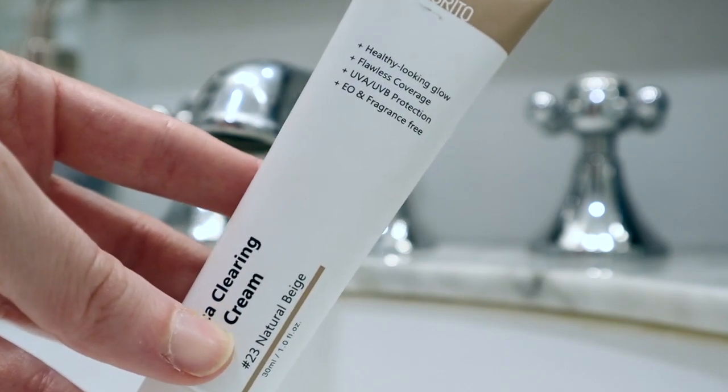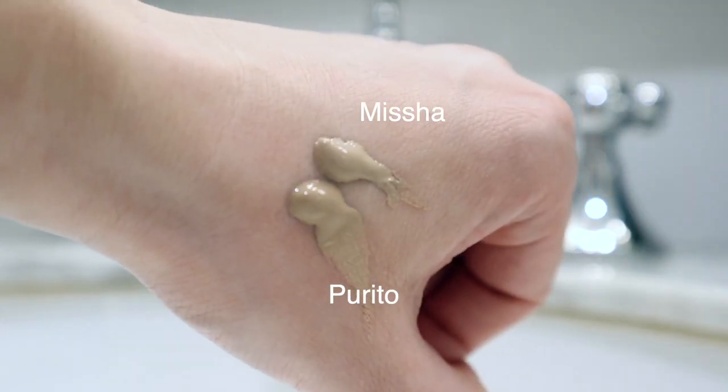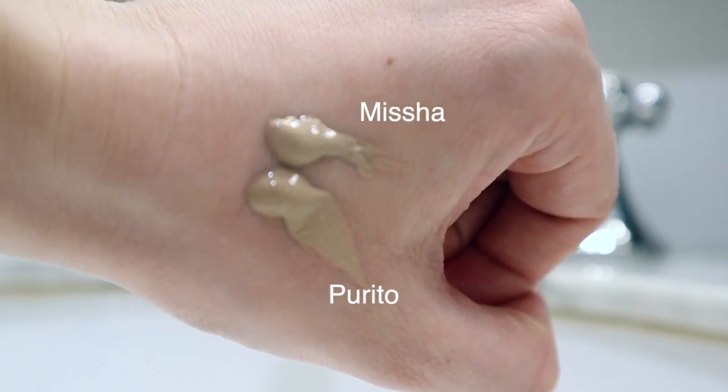This one was recently introduced to me through Jessica Braun here on YouTube — it's the Purito Sika Clearing BB Cream, also in shade number 23 because she talked about how similar these are. Overall these are super similar. They're both super breathable, don't give you super high coverage, and are easily applied with your hands. But I would say that the Missha one is a little bit more forgiving. The pigment in the Purito is a little deeper and it gives maybe even a little bit more coverage, because I noticed streaks of darker color on my neck where I hadn't blended well.